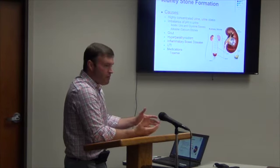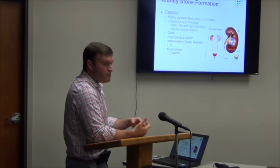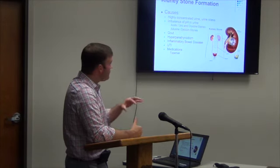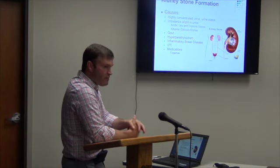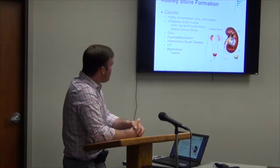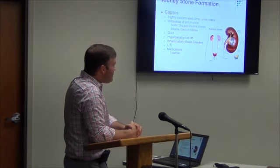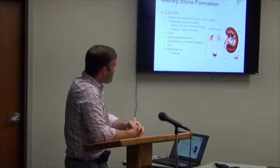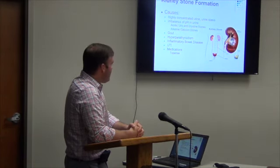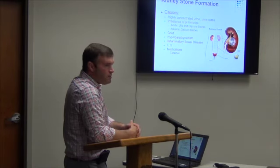If you're what I'd call a repeat offender and you've had multiple stones, we will evaluate you to make sure you don't have hyperparathyroidism. People who have bowel disease can have increased stones. Urinary tract infections can increase your risk of stones. And some medications — I put Topamax here because it's often prescribed for migraines and seizure disorder, and it is a known increased risk for stones when you're on that medication.